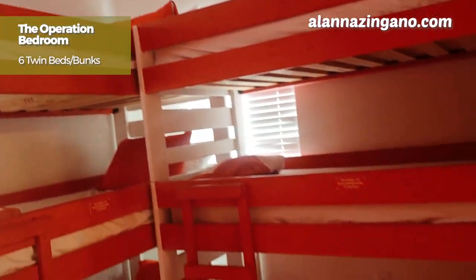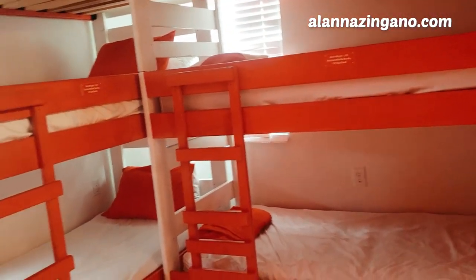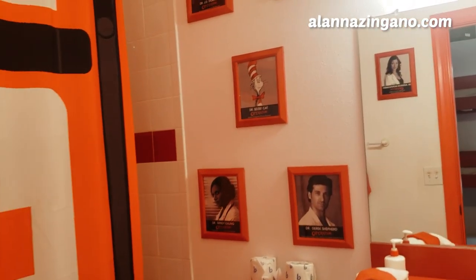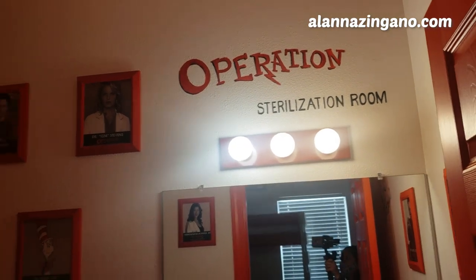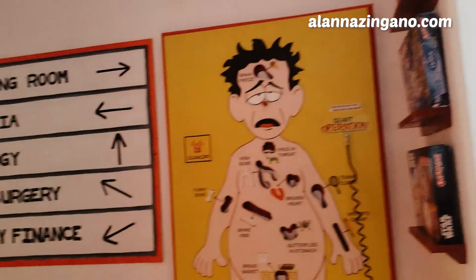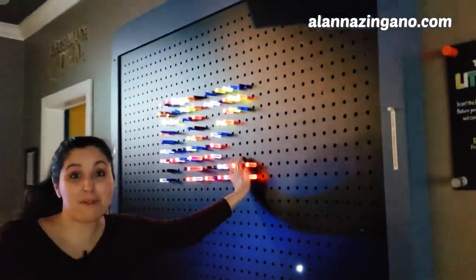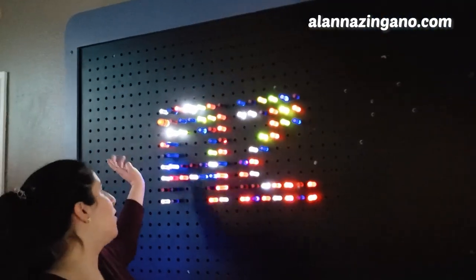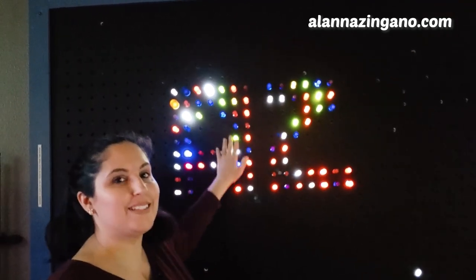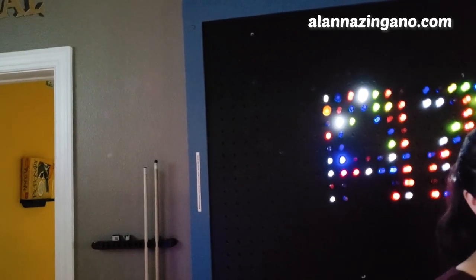Wow, look at these bunk beds! Oh my gosh. I've been having a lot of fun on the Light Bright wall — check this out! Can you see my creation? Can you figure it out? It says AZ — my initials. Pretty cool, huh? Or travel the world A to Z. Come make a deal with me.